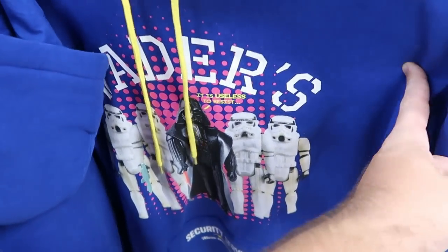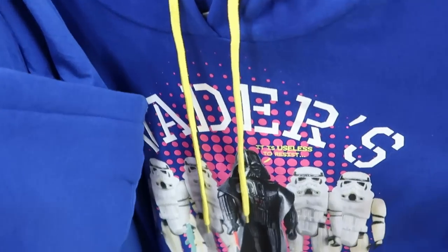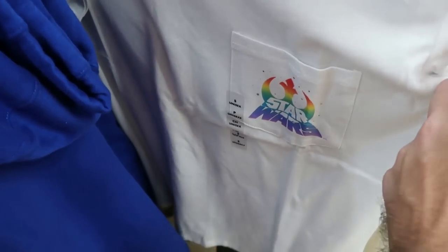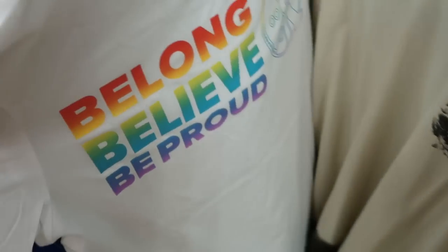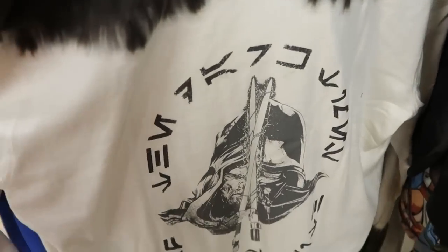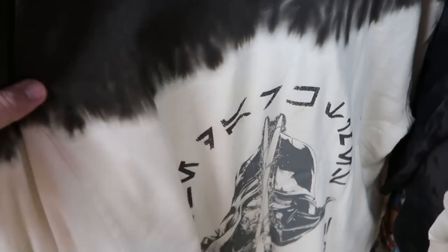A few other Star Wars offerings: there's a nice pullover hoodie that says 'Vader's Security Services' with retro action figures — I like the yellow pulls, only $25 marked down from $55. This one here is from this past Pride Collection — it says Star Wars on the pocket, $13 from $25, with the Millennium Falcon and 'Be Long, Believe, and Be Proud.' And look at this tie-dye one with dueling lightsabers — a really nice long-sleeved shirt from Heroes and Villains — $20 marked down from $50.